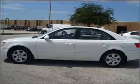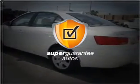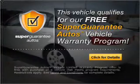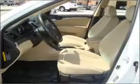With an efficient 4-cylinder engine that responds smoothly to its 5-speed automatic transmission. This vehicle qualifies for our free Super Guarantee Autos Vehicle Warranty Program. Buy a vehicle and get a free warranty from us only at everycarlisted.com.